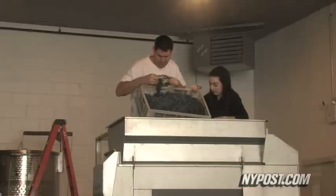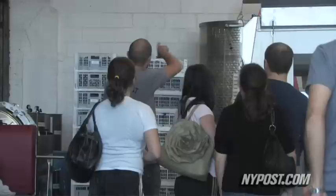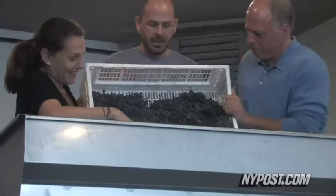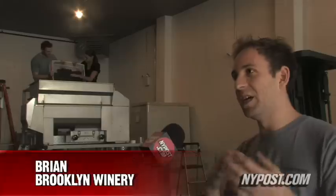Jason and Dina Feintuck started de-stemming today. We sort of have to trust the process and trust the experts — Connor, Brian, and John. This is a de-stemmer crusher, the first step in the process. You put all the whole grape clusters in here, and it separates each grape from all of the stems.